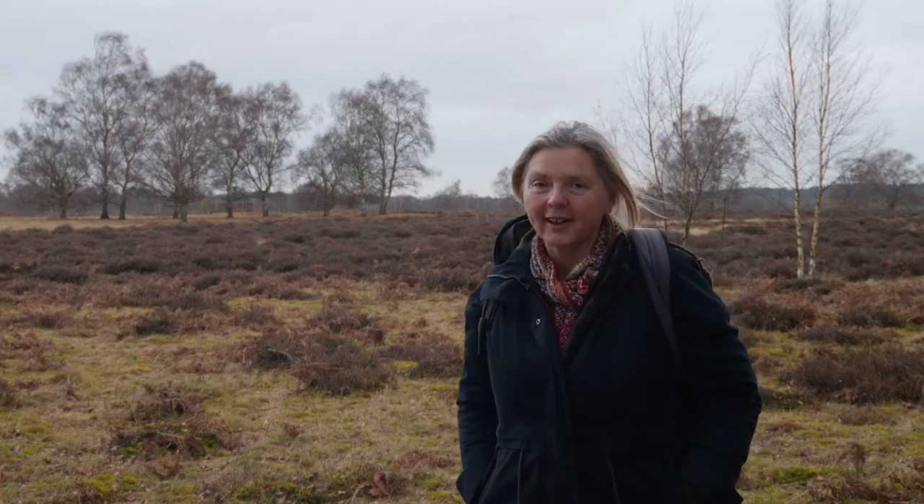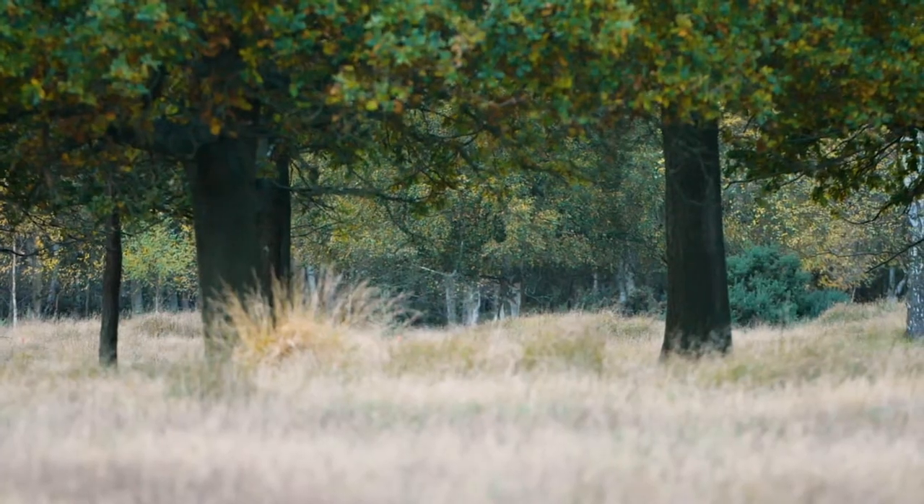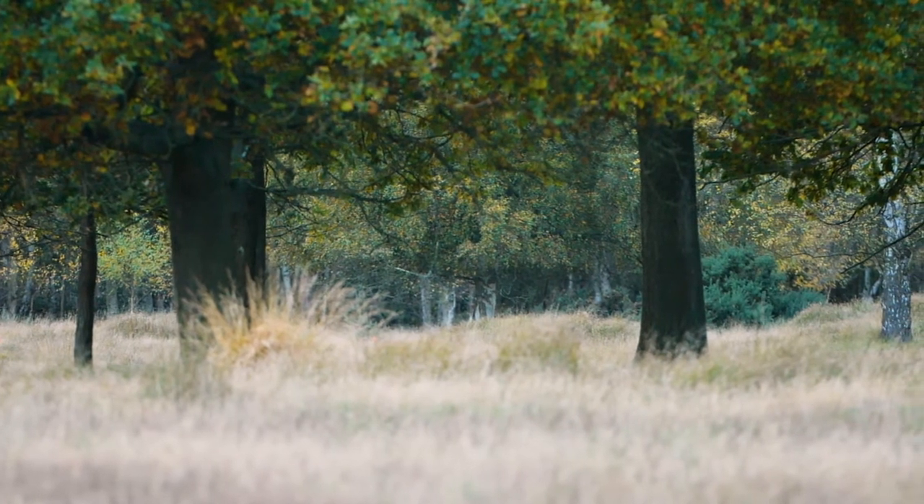I'm Sharon Hurl from Butterfly Conservation and we're here at Cavernham Heath, which is a National Nature Reserve managed by Natural England, one of the partners of the Back from the Brink project, Shifting Sands.